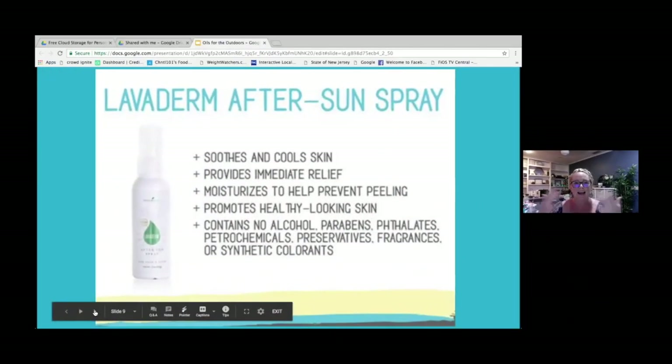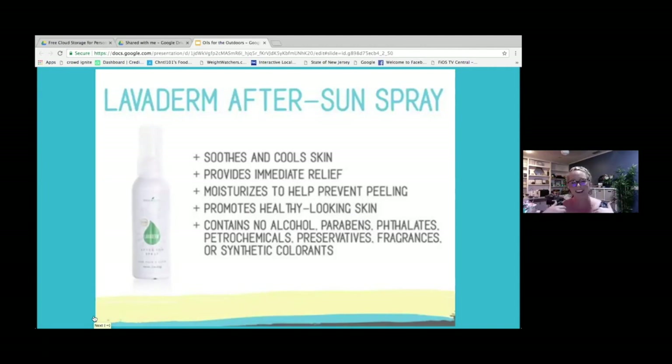If you're like me and you're fair-skinned, and if you don't put sunscreen on, you become a shiny red lobster. If by chance you're out and about and you forget your sunscreen, you want to make sure you're protecting your skin and calming it down. One way to do that is to use Young Living's Laviderm After Sun Spray. It soothes and cools your skin, provides immediate relief — I can attest to that because I've used it numerous times. It helps moisturize and protect from peeling, and it also helps promote healthier looking skin. It doesn't contain any alcohol, parabens, petrochemicals, preservatives, fragrances, or synthetic colorants.